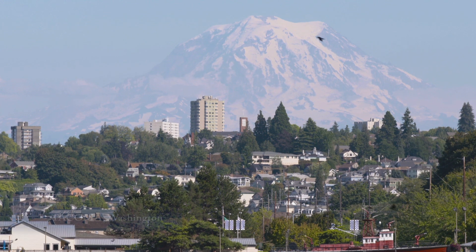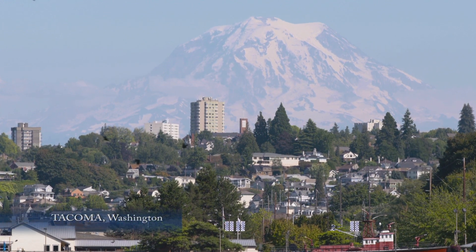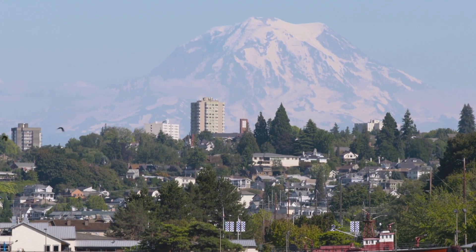This is Tacoma, Washington, and that is Mount Rainier, more than 40 miles away. Did you know that the bedrock beneath this city was created by that mountain? It's a volcano.